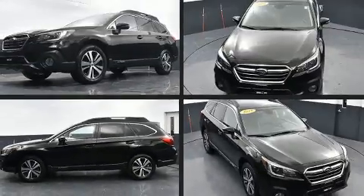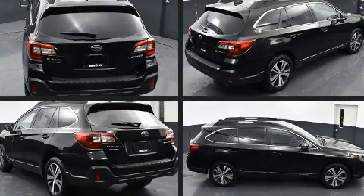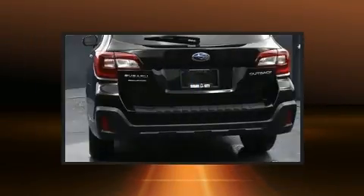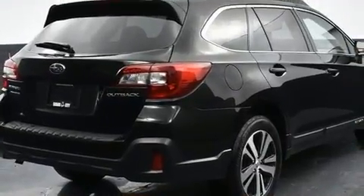Load your family into the 2019 Subaru Outback with less than 20,000 miles on the odometer. This four-door sport utility vehicle prioritizes comfort, safety, and convenience. It features a continuously variable transmission, all-wheel drive, and a 2.5-liter four-cylinder engine.